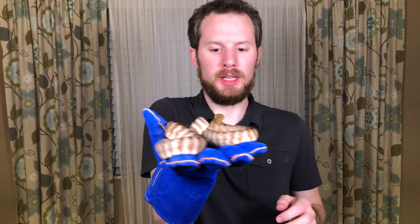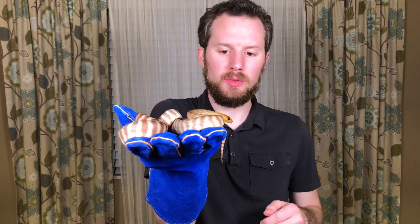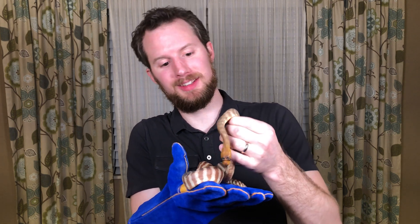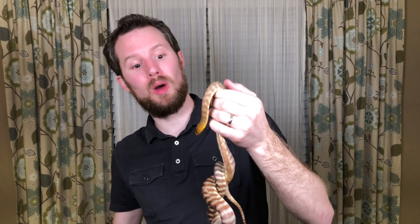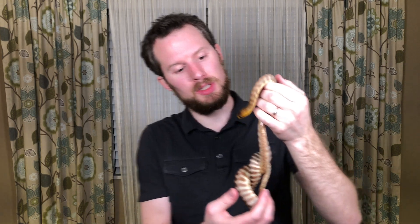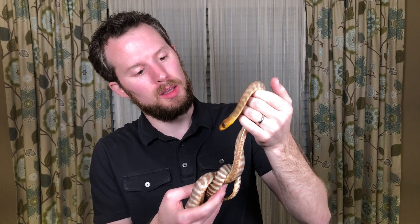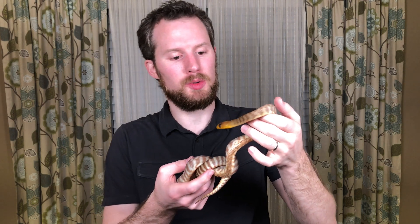This is my friend Sheila. Sheila is from Australia. She is a Woma Python, or as they say in Australia, a Waima. Any of you who've seen the Crocodile Hunter, he would call her a Waima Python. But we call her a Woma Python, W-O-M-A. And Woma Pythons are from Australia, and they are desert dwellers.